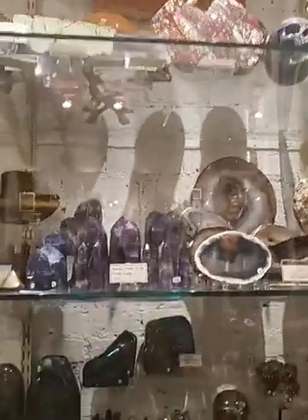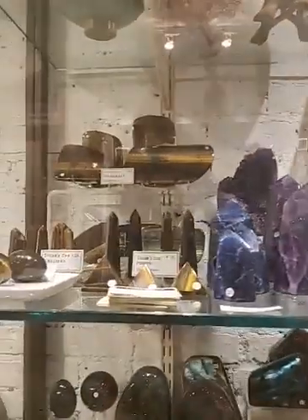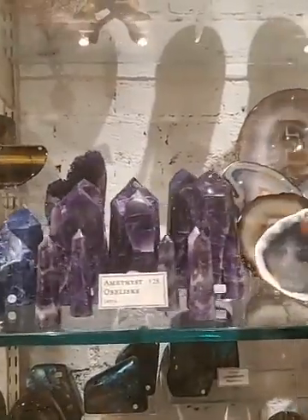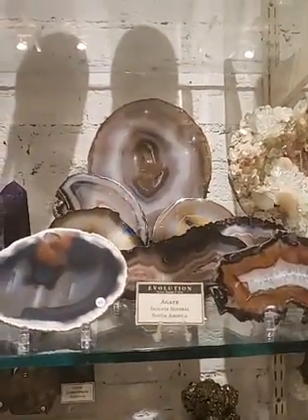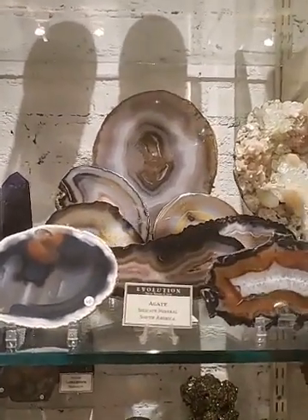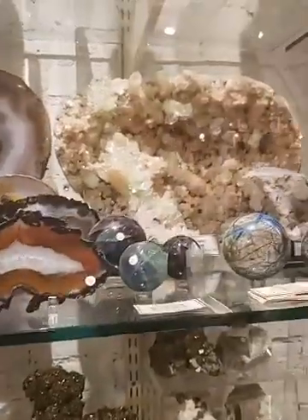We have some points — points are a very popular shape for us, a lot of people like to have them. These are some really interesting natural agate slices. A lot of the time we have agate and it's been dyed, but these are all natural so they're really pretty.